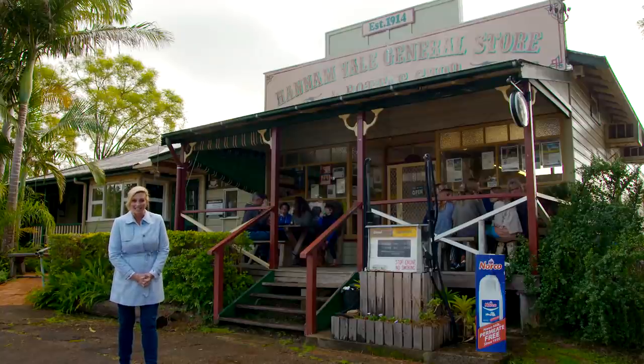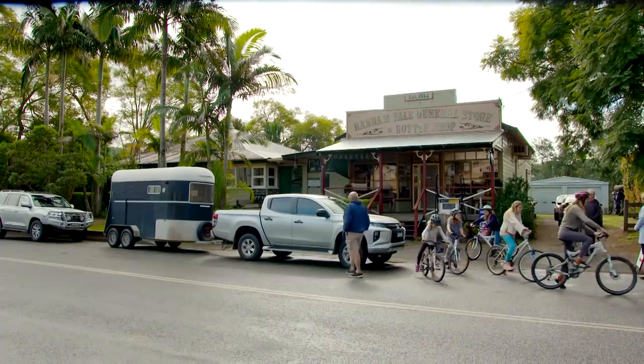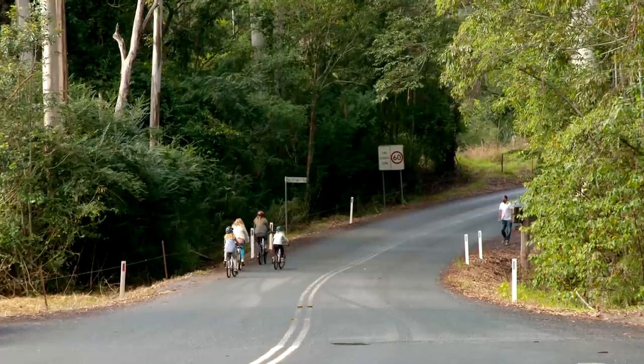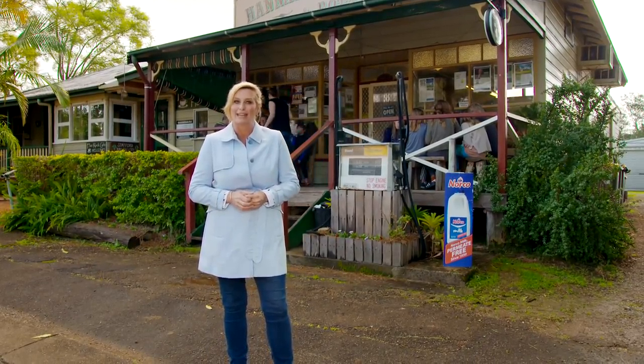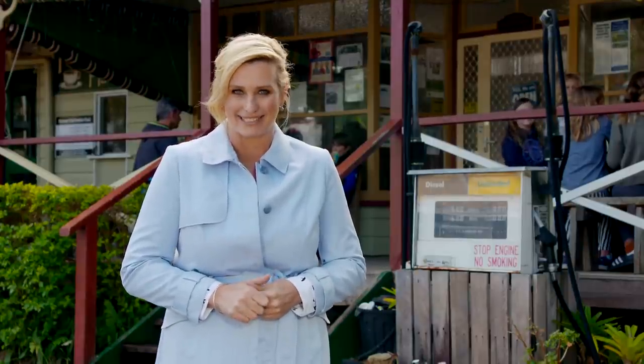How idyllic is this? This is a beautiful spot on the mid north coast of New South Wales called Hannum Vale, and the perfect place if you want to move to the country. But with only a couple of hundred people living here, you might not imagine there's too many properties available on the market, which means you might have to think outside the square to get what you want — which is exactly what one very smart couple have done.